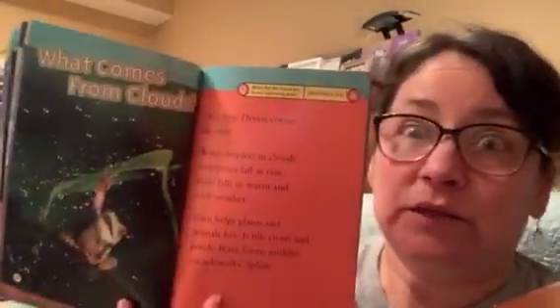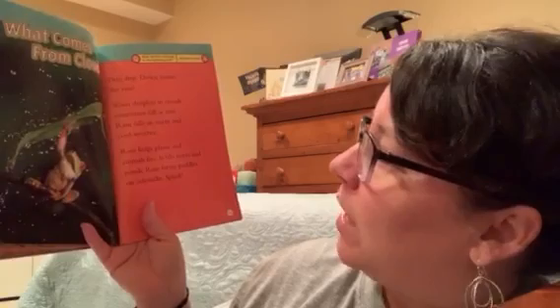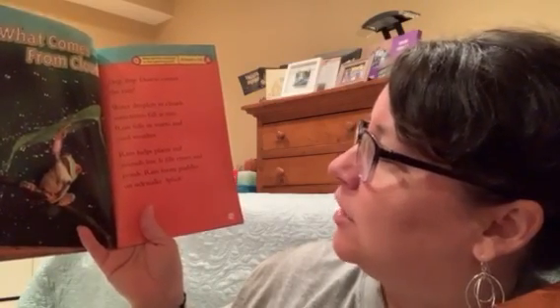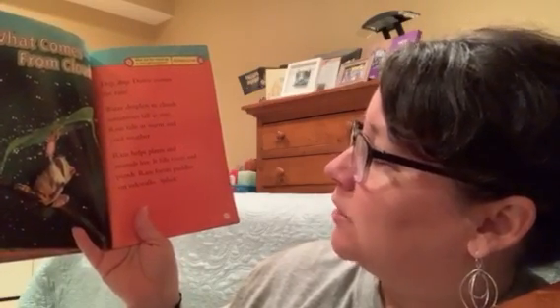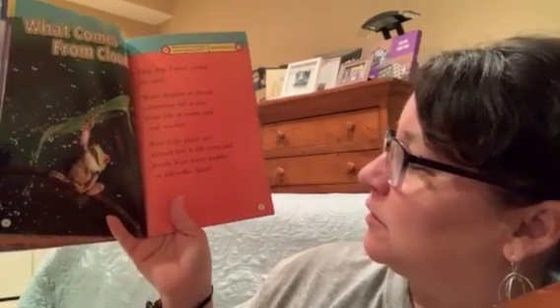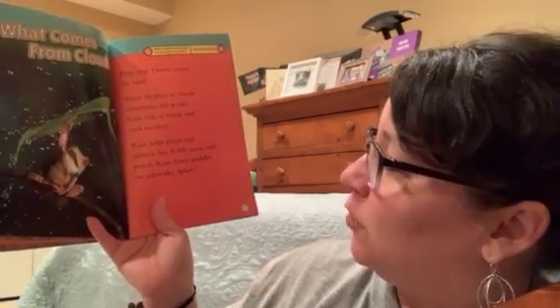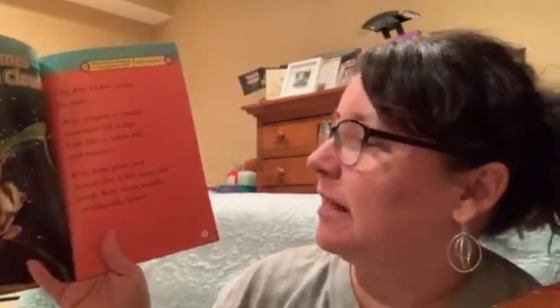What comes from clouds? Drip drop down comes the rain. Water droplets in the clouds sometimes fall as rain. Rain falls in warm and cool weather. Rain helps plants and animals live. It fills rivers and ponds. Rain also forms puddles on sidewalks. Splash.